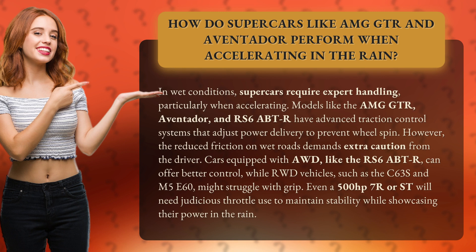Even a 500-horsepower 7R or ST will need judicious throttle use to maintain stability while showcasing their power in the rain.